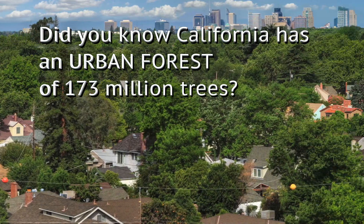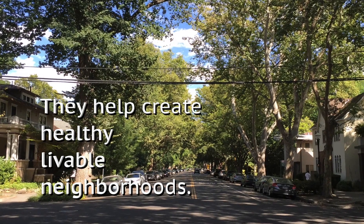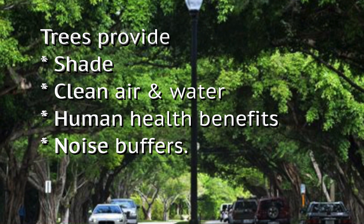Did you know California has an urban forest of 173 million trees? They help create healthy and livable neighborhoods. Trees provide shade, clean air and water, human health benefits and noise buffers.